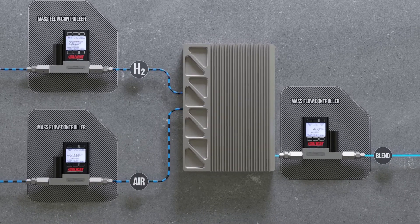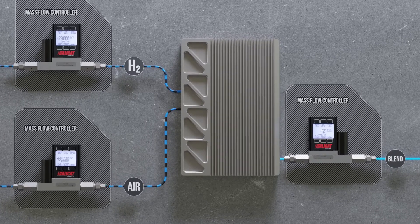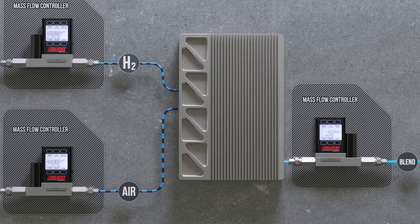Anti-corrosive build options are available for high humidity gas lines, as well as a wide range of customization options for system regulation, even under challenging operating conditions.